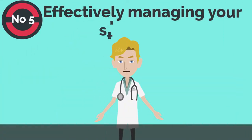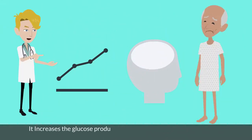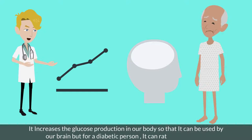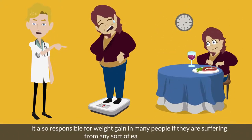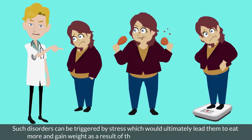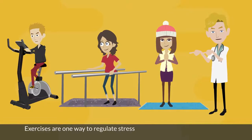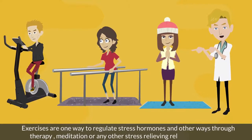Number 5: effectively managing your stress levels. Stress hormones such as cortisol play an important role in the body — they increase glucose production so that it can be used by the brain. But for a diabetic person, this can be rather dangerous. Cortisol is also responsible for weight gain in many people, and eating disorders triggered by stress can lead people to eat more and gain weight as a result. Managing stress is the key. Exercise is one way to regulate stress hormones, and other ways include therapy, meditation, or other stress-relieving relaxation exercises.